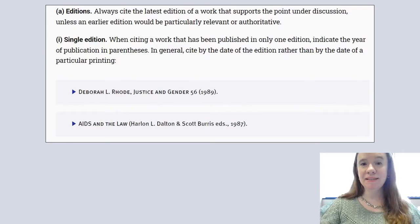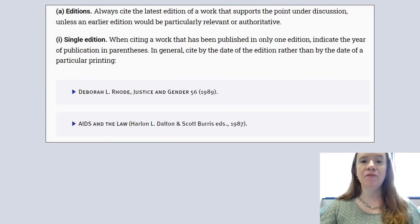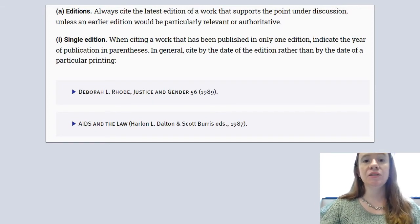Please keep in mind that the basic example for citing books, or for any type of material listed in the Bluebook, it's not one size fits all. For example, you might have multiple authors on a book, so you would need to consult the rule for that particular situation.